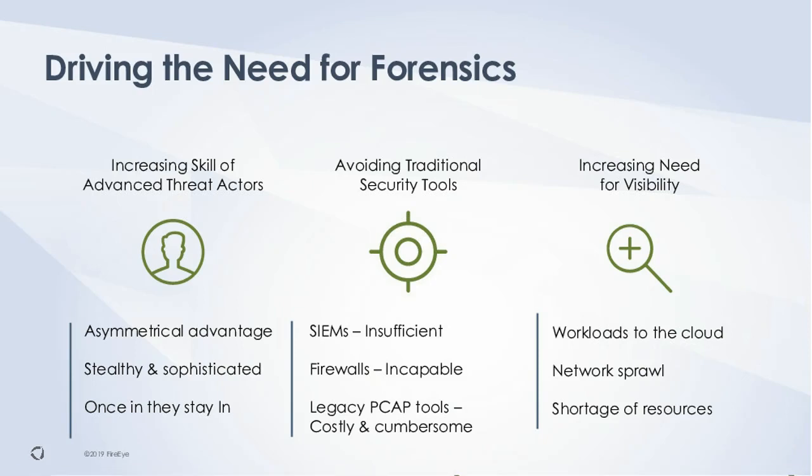Traditional security tools — SIEMs — just collect known log data and information; they're not doing active analysis. Firewalls and traditional security tools face huge threat vectors today, so while you need those first lines of defense, they're not going to stop everything. And legacy PCAP tools: there are a lot of open-source and traditional PCAP tools designed more for packet analysis from an operations perspective — looking at latency, network issues — not truly forensics tools with a centralized index, the ability to look at flows across the network, or reassemble asymmetric flows. Not true forensic solutions, and there are a lot of limitations in that space.